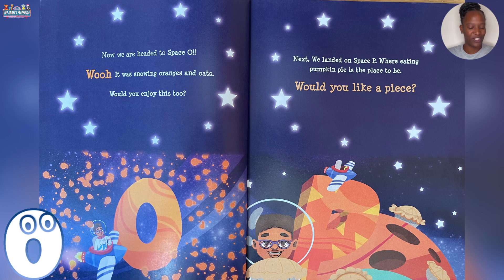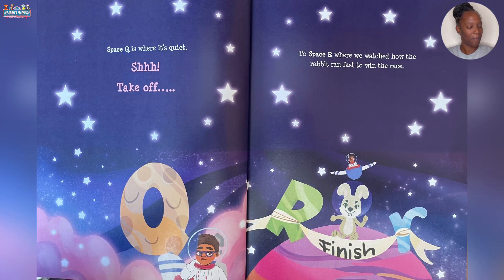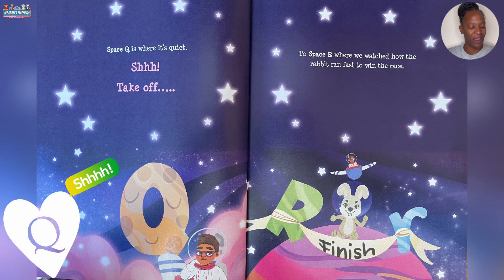Would you enjoy this too? Next we landed on Space P where eating pumpkin pie is the place to be. Would you like a piece? Space Q is where it's quiet.